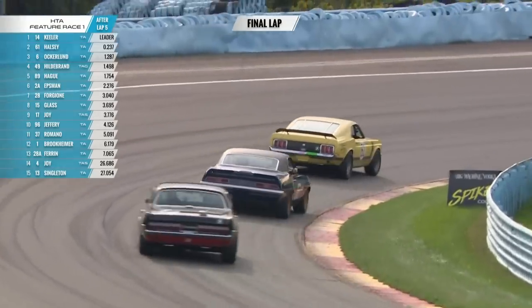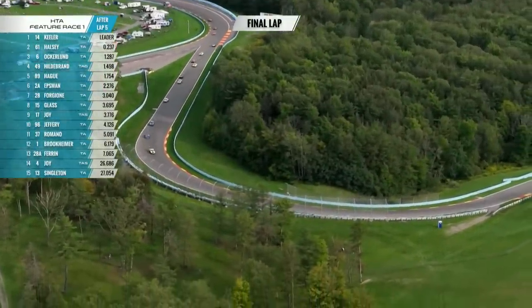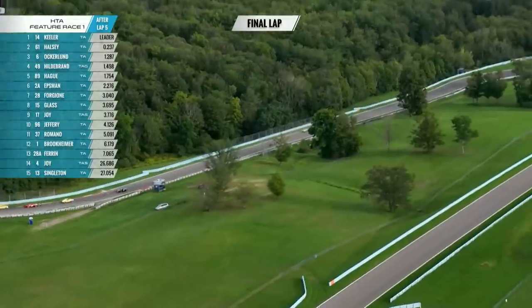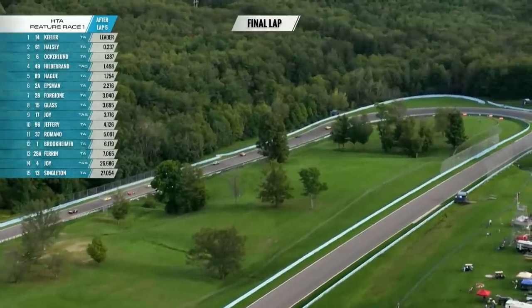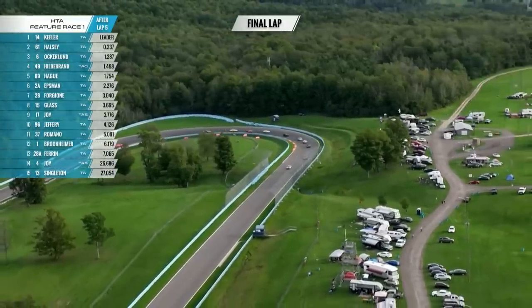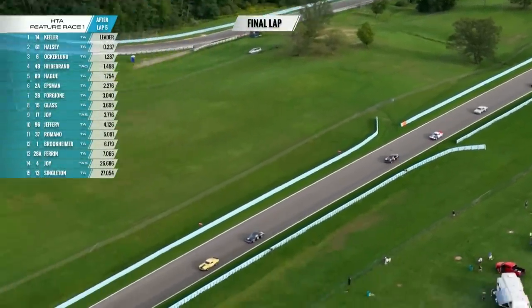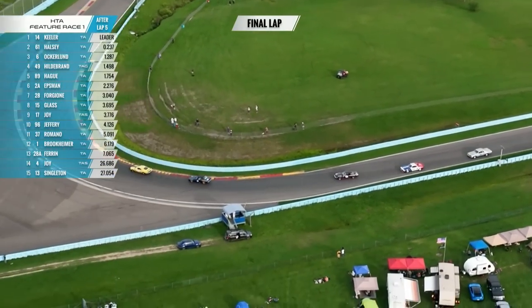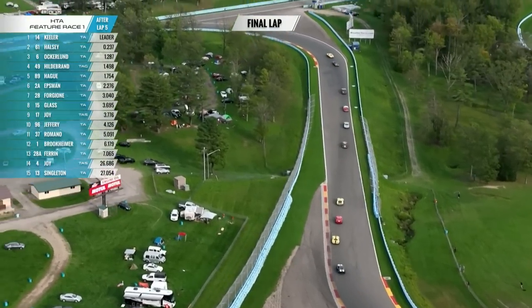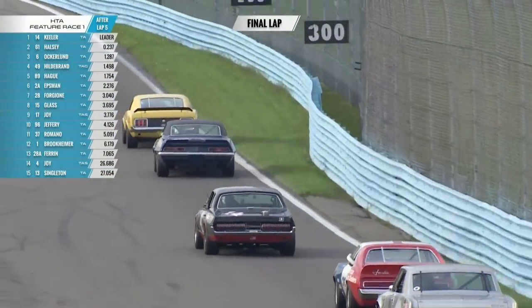Keeler, who was leading at the line, I believe is now third. Look at the angle of that rear wing on that Boss 302 — a big angle trying to get as much downforce as possible. Final lap, half a lap left: from my naked eye it looks like Halsey, followed by Bill Ockerlund, Ike Keeler, Ken Epsman, John Hildebrandt, and I think that's Jim Haig in that notchback Mustang. What a race! Historic Trans Am never disappoints at Watkins Glen. Five different manufacturers in the top five — Ford, Chevy, Mercury, AMC, and Pontiac. No modern racing today has five different manufacturers in the top five.